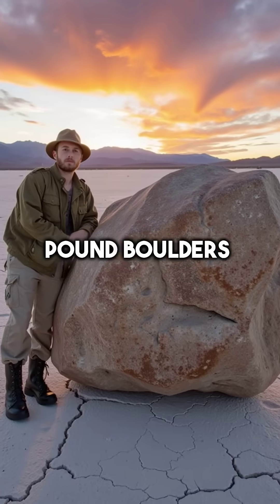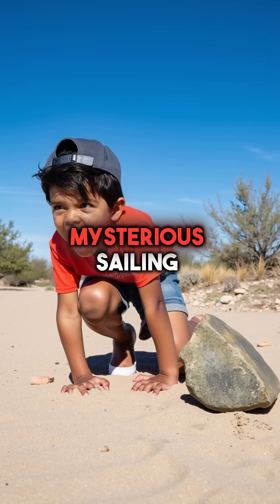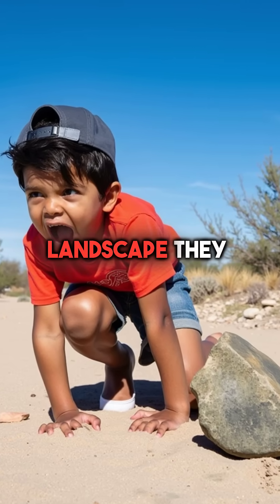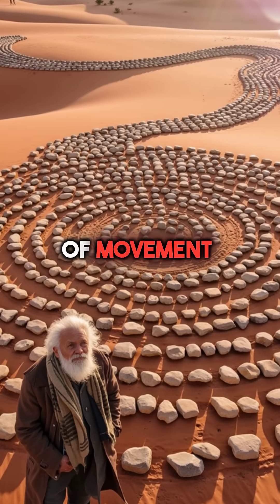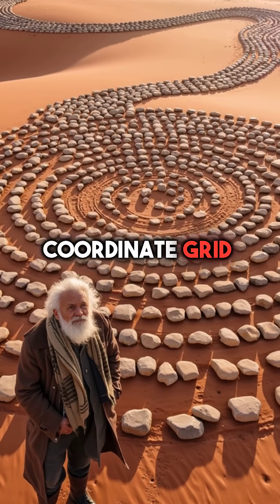Did you know that 700-pound boulders in Death Valley navigate the desert with GPS-like precision? These mysterious sailing stones don't just move randomly across the barren landscape — they create perfect geometric patterns that span miles of desert floor. Time-lapse footage reveals decades of movement forming Fibonacci spirals, precise triangles, and coordinate grid systems.